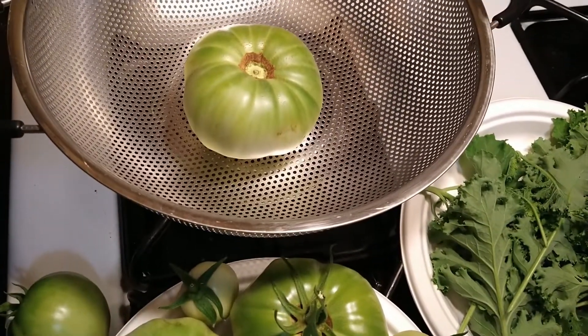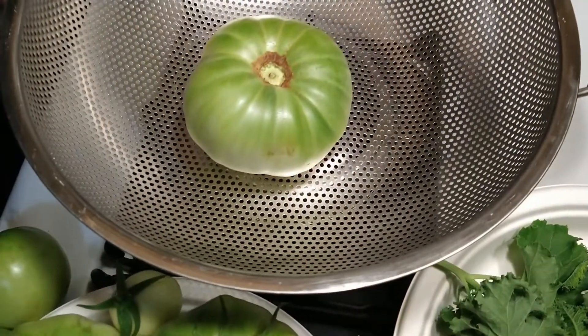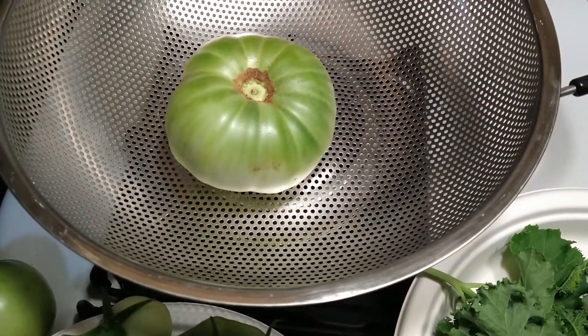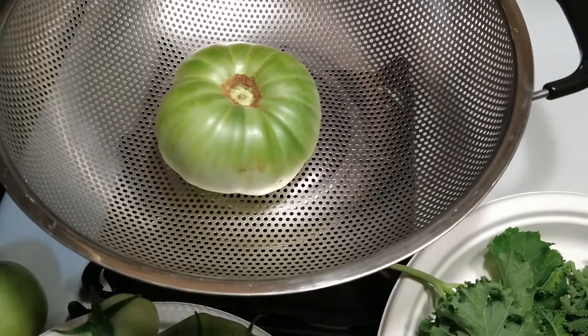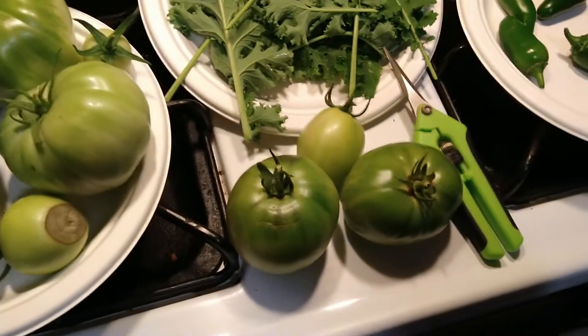And the one the squirrel chewed on is going in the garbage — unless I like it. I wonder if I can save seeds from it. If I let it get ripe and save some seeds, maybe grow it again next year. Yeah, we'll see. Thanks for watching — please like and subscribe.